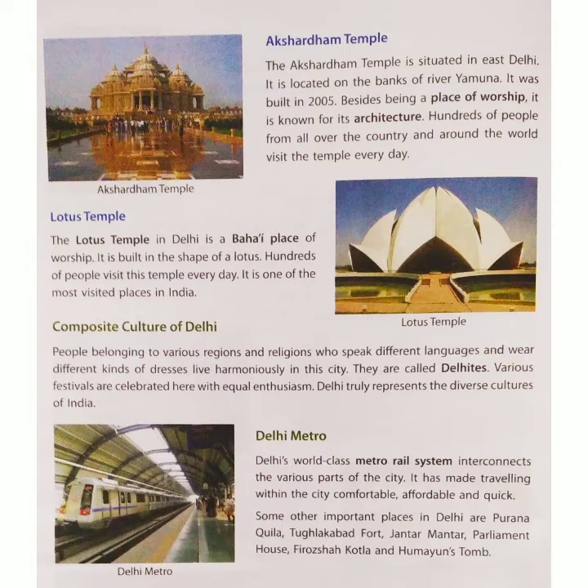Besides being a place of worship, Akshardham Temple is also known for its remarkable architecture.